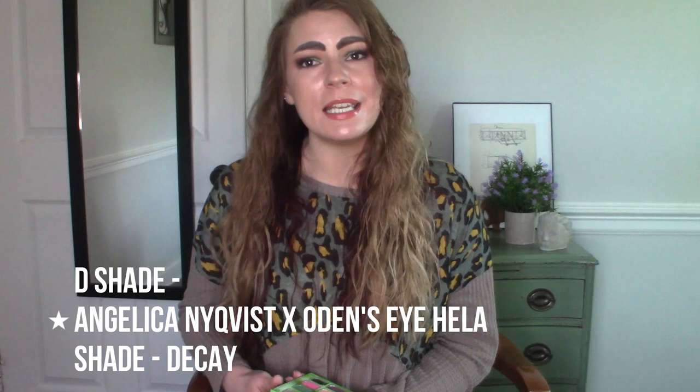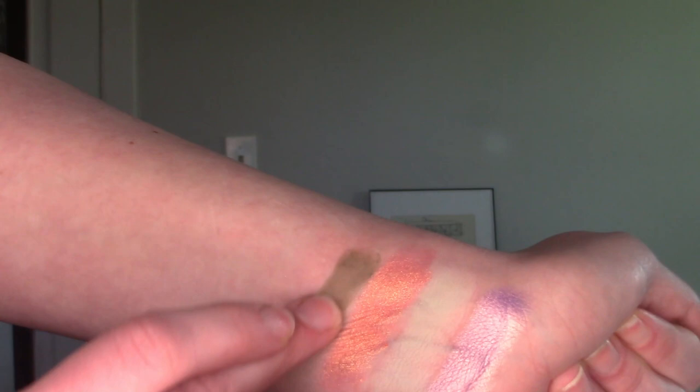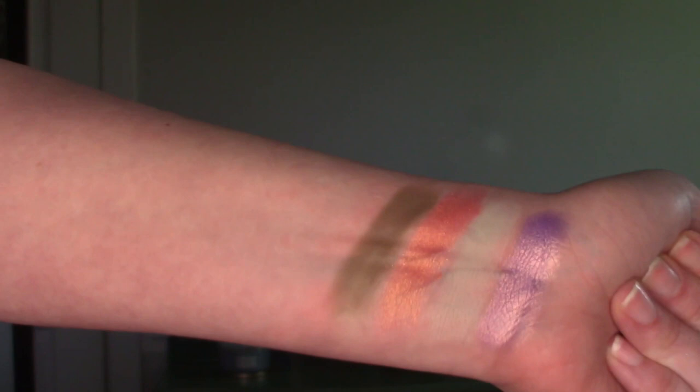For D, we're going to dip into the Hella palette for the first time. It's a little funny because it's kind of a weird shade to pick as a favorite, but it is the shade Decay — a matte, taupey, gray-green-brown color. It really depends on what you pair it with: sometimes it leans more gray, sometimes more brown, sometimes more green. I was really surprised this ended up on the list because looking at it in the pan it seems unassuming, but it's actually a really unique shade.